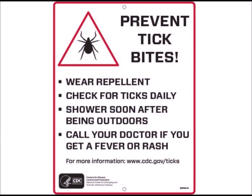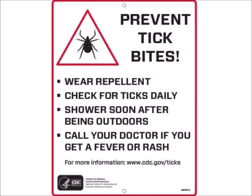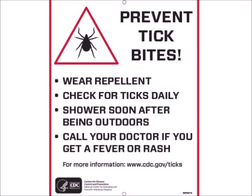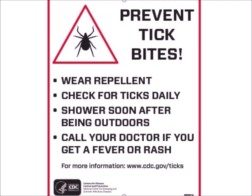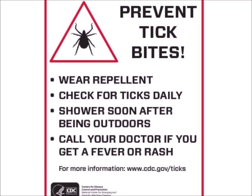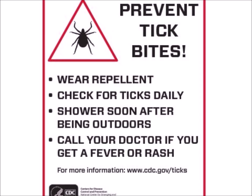By understanding the types of ticks, their habitats, and the associated risks, outdoor enthusiasts can take steps to prevent tick bites and avoid tick-borne illnesses. Remember to always wear protective clothing, use insect repellent, conduct regular tick checks, remove attached ticks promptly and correctly, and seek medical attention if symptoms develop after a tick bite.